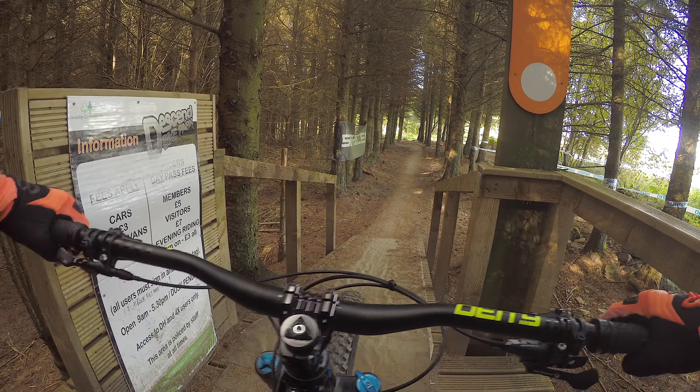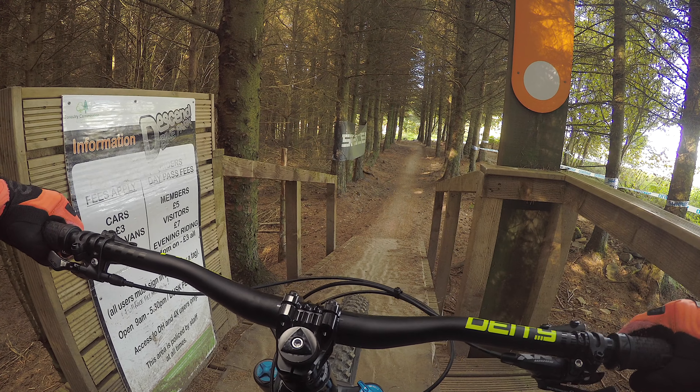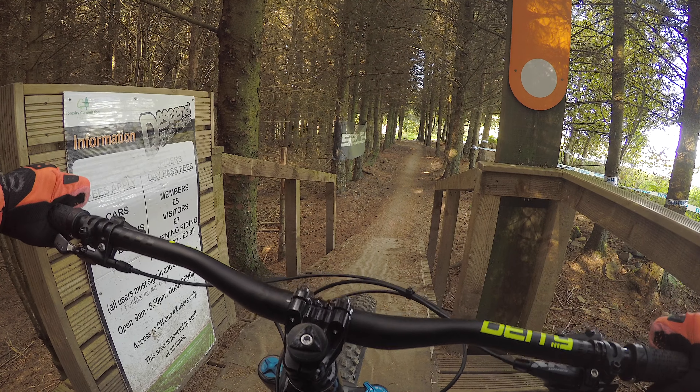So we're going to go and take a look into a trail called Black Magic, which is one of the more technical trails here. Straight into a little berm gap.